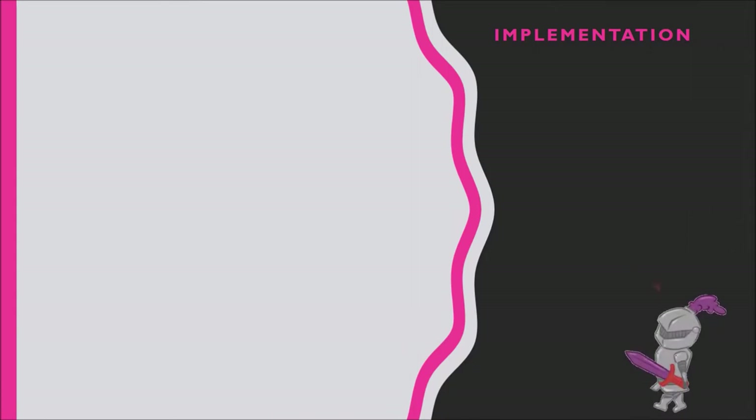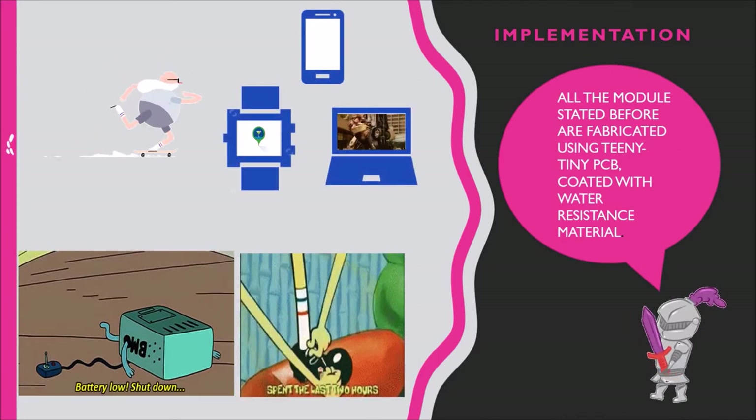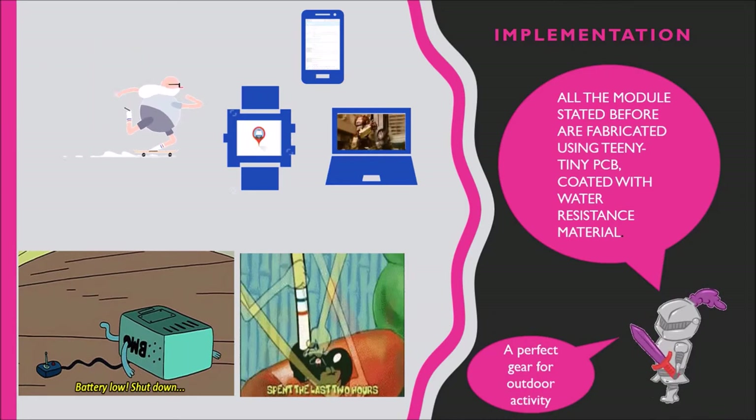All the modules mentioned are fabricated using teeny tiny PCBs coated with water-resistant material. These shoes are designed for students who need something quick but elegant and versatile — perfect for outdoor-loving people and for students who hate having their gadgets run out of battery.